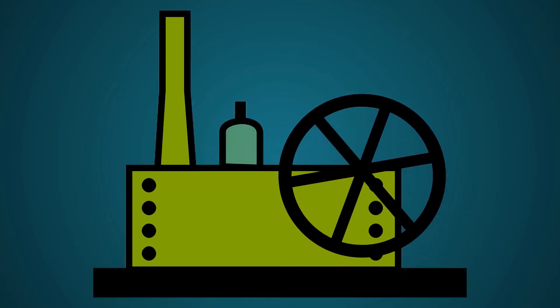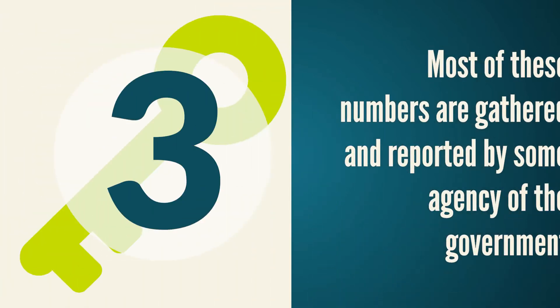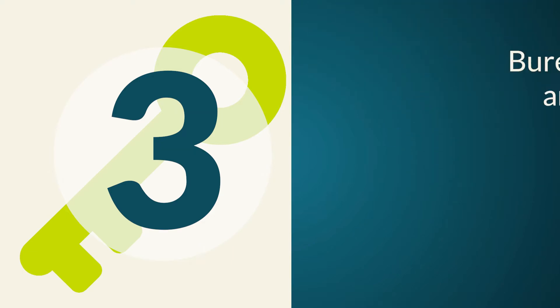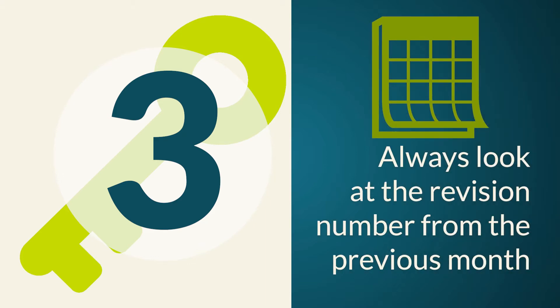For example, the Manufacturing Index announced in December shows a comparison of activity from the month of November. Third, most of these numbers are gathered and reported by some agency of the government, like the Bureau of Labor and Statistics or the Commerce Department, and are reviewed and adjusted as needed. So when analyzing and following these announcements, always look at the revision number from the previous month. Sometimes it doesn't change much, but there are months where this may have a profound effect on the predicted trend.